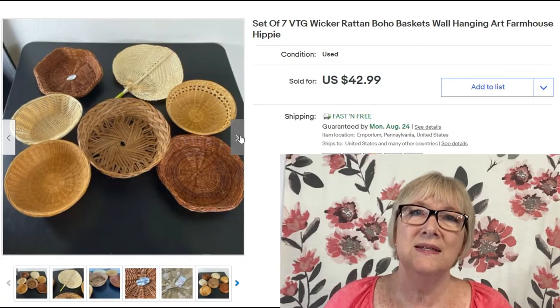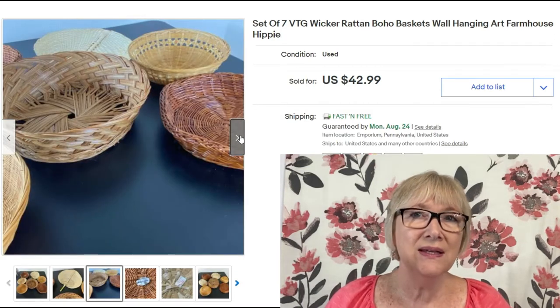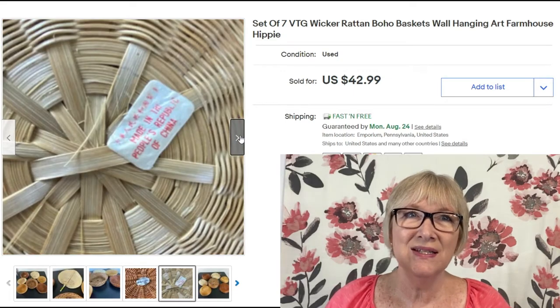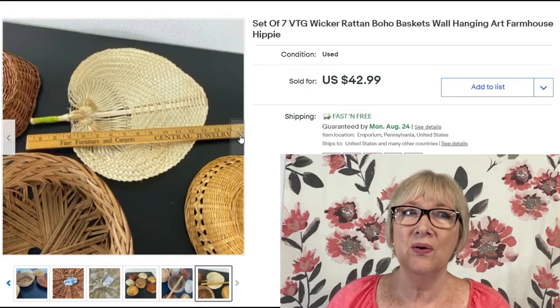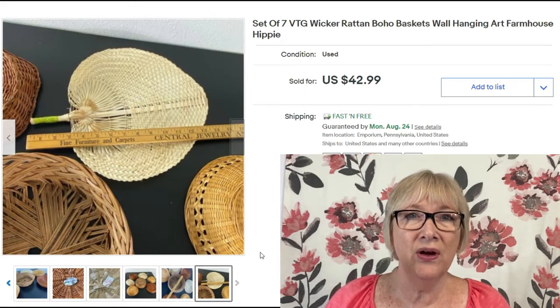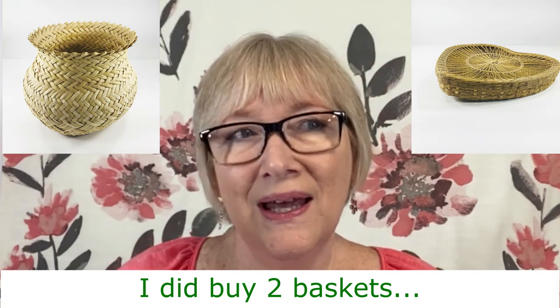Here's another surprise: just an assortment of wicker rattan boho baskets for wall hangings — listed with keywords like 'farmhouse' and 'hippie' — a lot of 7 for $42.99 with free shipping. Baskets don't weigh very much so you can nest most of them together. I'm now rethinking picking up a variety of baskets and doing lots like this, as long as I have room to store them. Do you sell lots of baskets? Leave a comment below.